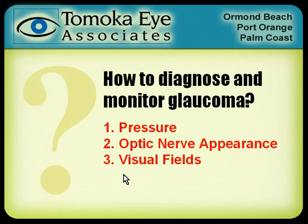So how do we diagnose or even monitor glaucoma? Glaucoma is not an easy diagnosis to make. It's not like being pregnant — you're either pregnant or you're not. With glaucoma there's a lot of maybes: maybe you have glaucoma, maybe you don't, maybe it's getting worse, maybe not. There are three things that we look at.